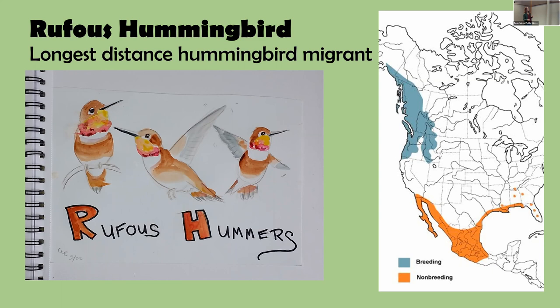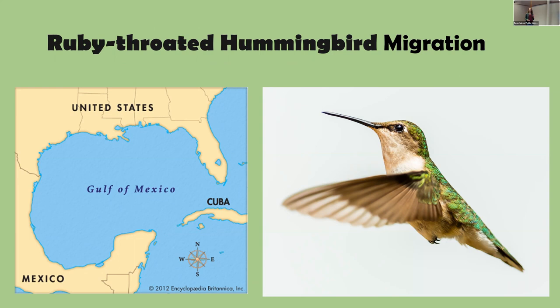The Ruby-throated Hummingbird takes second place, migrating all the way across the Gulf of Mexico in one sprint — about 500 miles in roughly 20 hours. That requires some nighttime flying. Unlike most migratory birds, hummingbirds migrate during the day and migrate alone, because they must stop to feed at flowers along the way — just like stopping at In-N-Out Burger on a road trip!